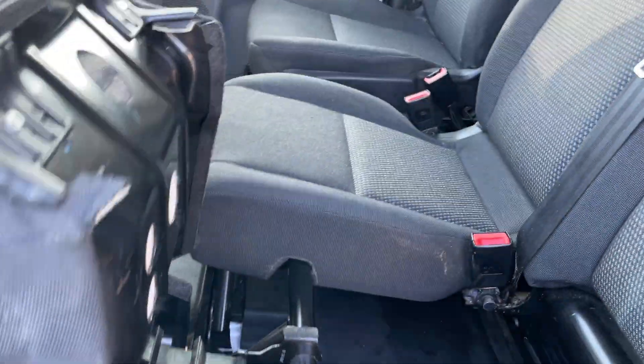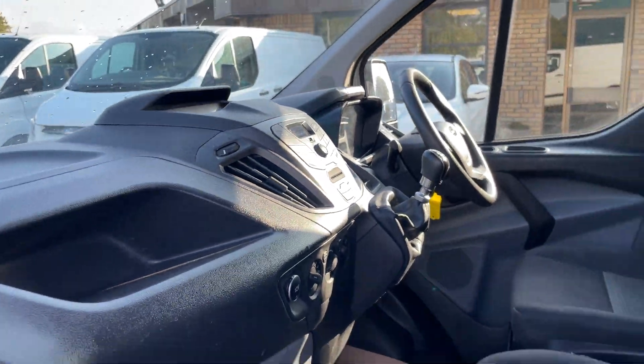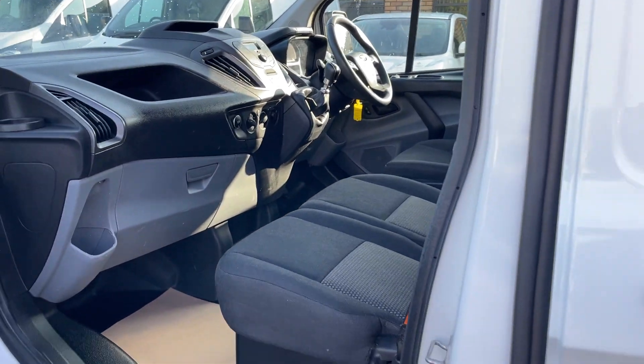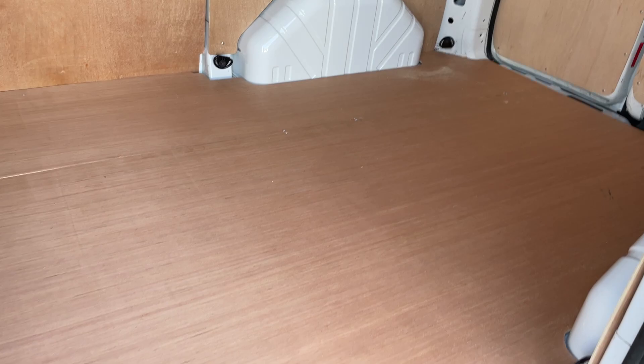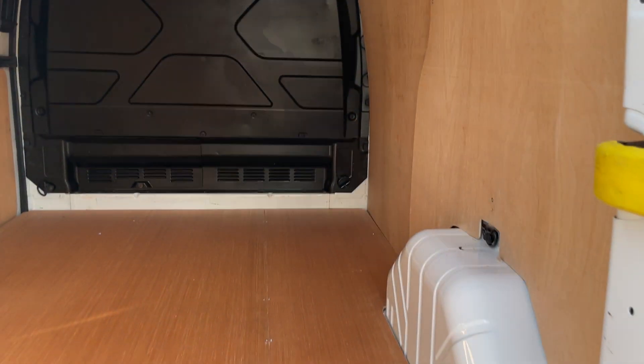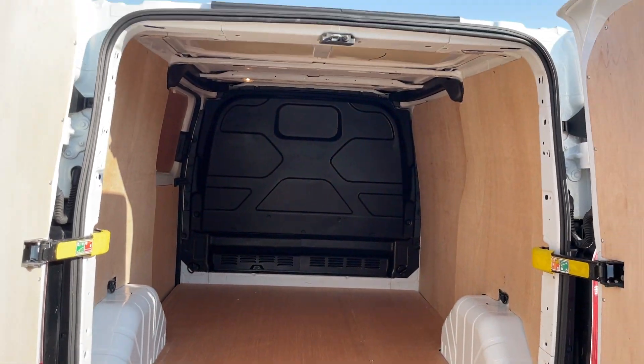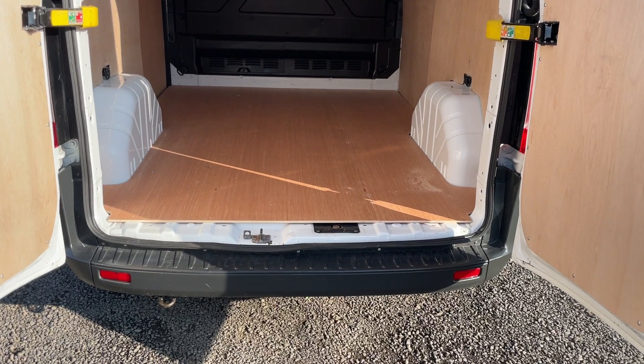They have these handy folding up seats so you get extra storage in there. Bluetooth, telephone, and built-in standard audio controls on the steering wheel. The ply lining's all in fab order in here, and there's this handy load-through flap here as well for getting extra lengths through. I'm sure you can see it here that it's in terrific order.